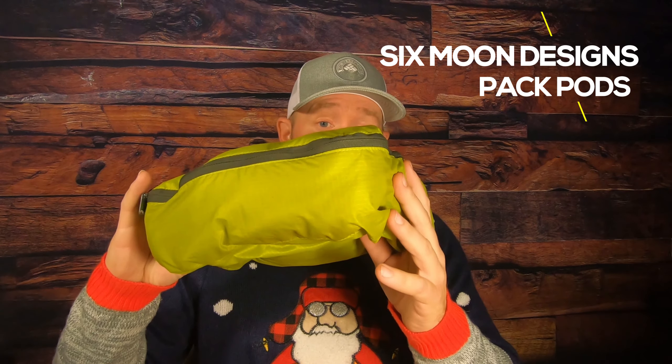Number three on my list comes from Sixmoon Designs — it is their Pack Pods. I've got one here full of stuff and here's an empty one. They come in a three-pack for $30, and it's got a large zipper that goes around three-quarters of the bag. It's a pretty big bag, and what I use this for are clothes — socks, base layers, extra underwear. I like to stay organized, so this is perfect for a weekend trip.